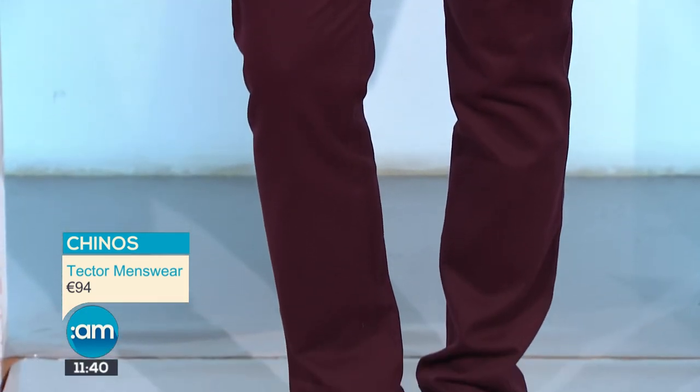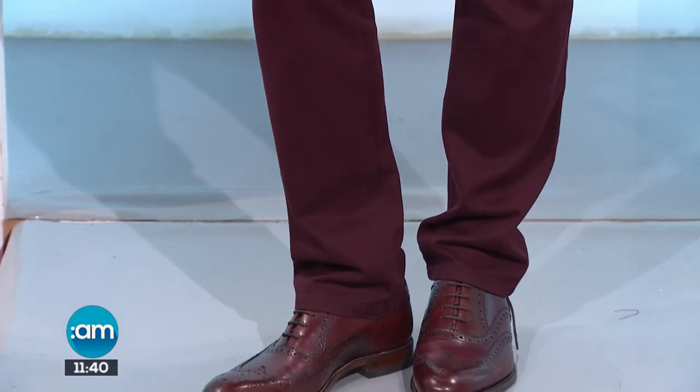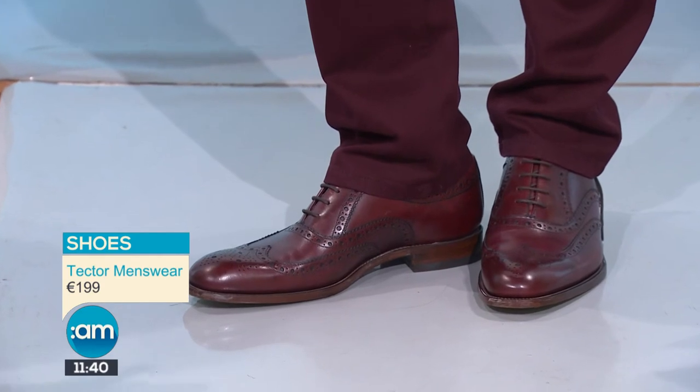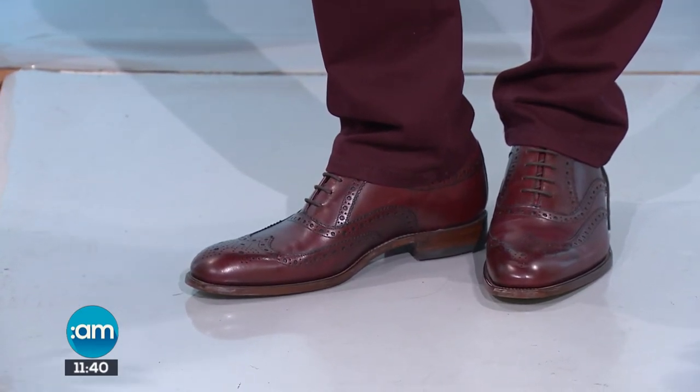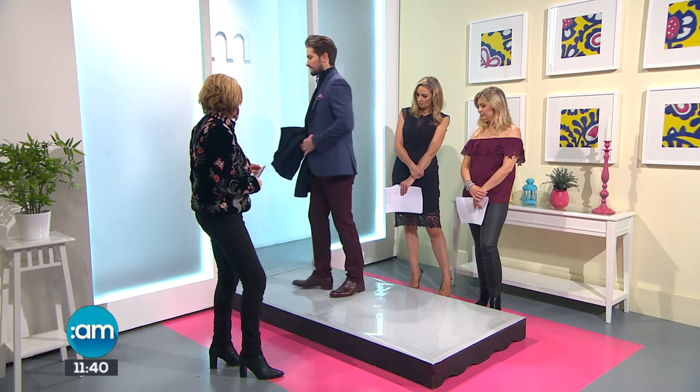Going down to the chinos at 94 - a range of colors available. And these really nice low-key, leather Italian handmade shoes coming in at 199. They're something that will last your lifetime and come in both black and brown.